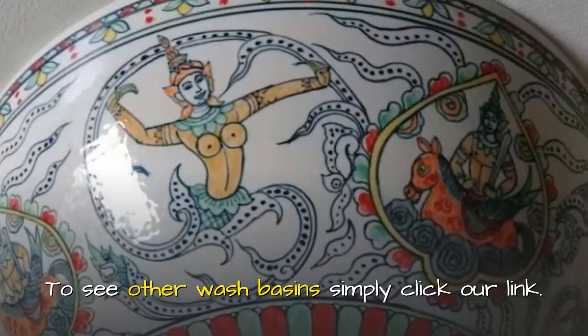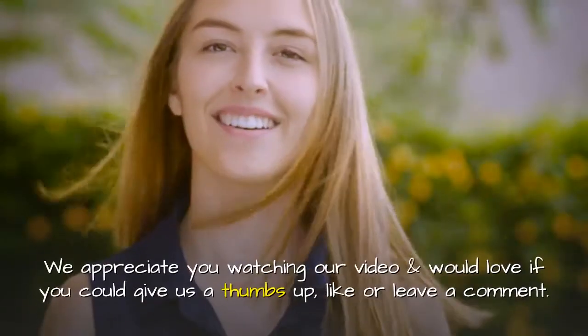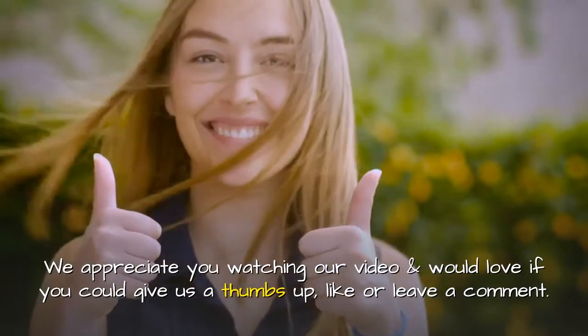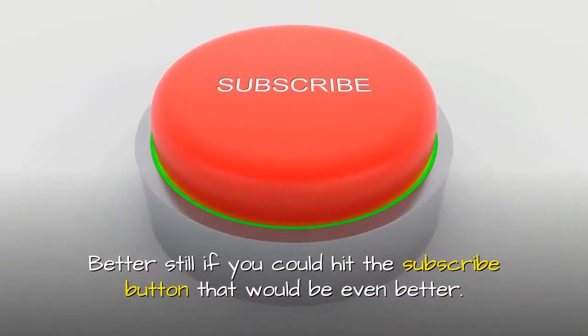To see other wash basins, simply click our link — you can view them in our Etsy store. We appreciate you watching our video and would love if you could give us a thumbs up, like, or leave a comment. Better still, if you could hit the subscribe button, that would be even better.